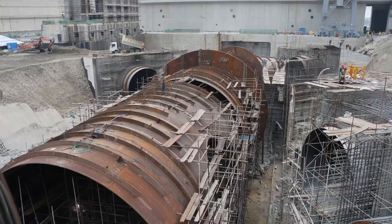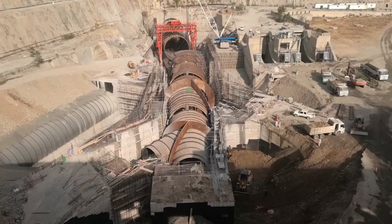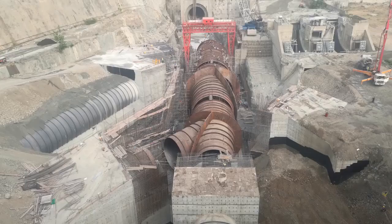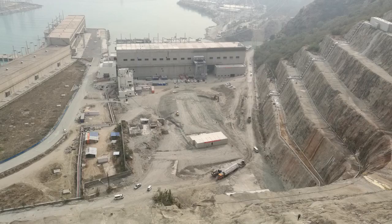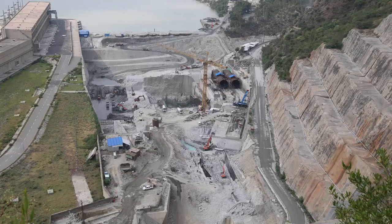The penstock, as a part of powerhouse structures, includes manufacturing, installation and welding works, concreting of thrust block in chambers, and backfilling. It is the largest bifurcation of penstock ever performed worldwide, with a total length of 793.2 meters and measured at the weight of 8,000 tons.